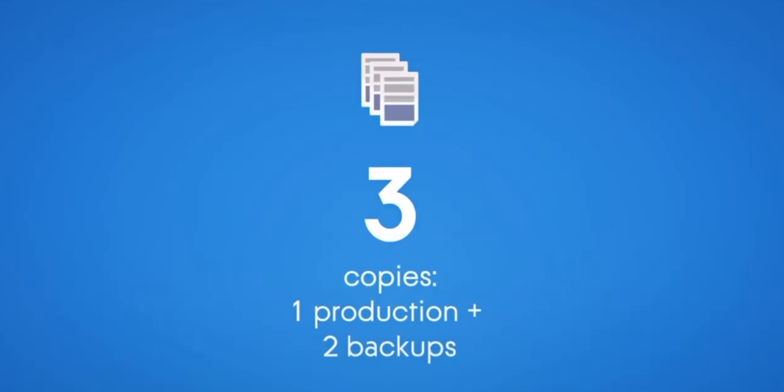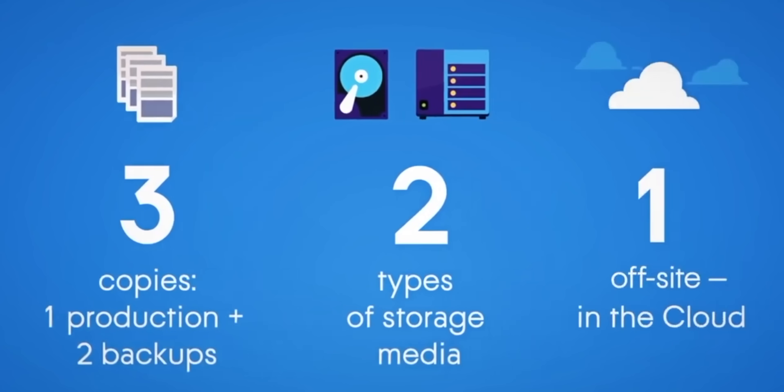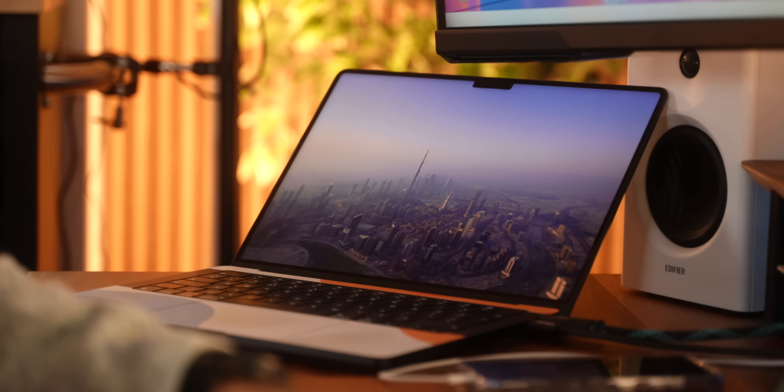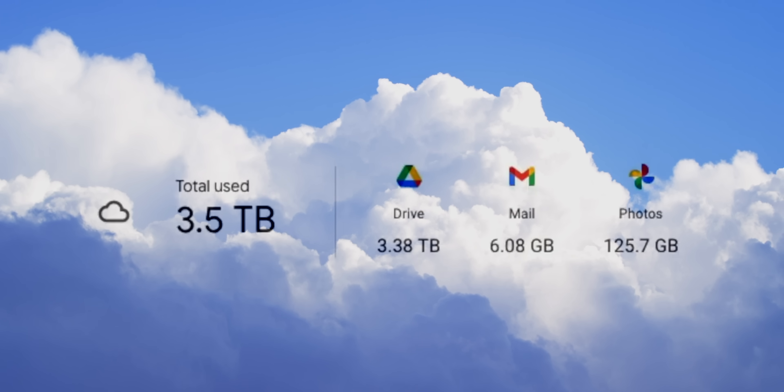But there is a solution, widely known in the tech industry as the 3-2-1 backup rule: always have three copies of your data stored on two different types of media, with one copy kept off site. In my case, I have data stored on my laptop, which is then backed up to my NAS, which in turn is then backed up to the cloud.